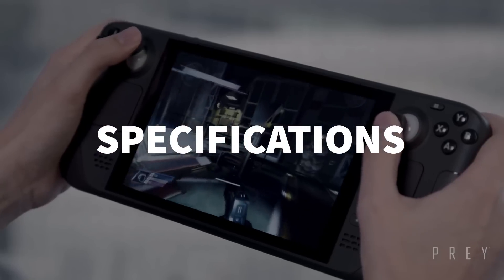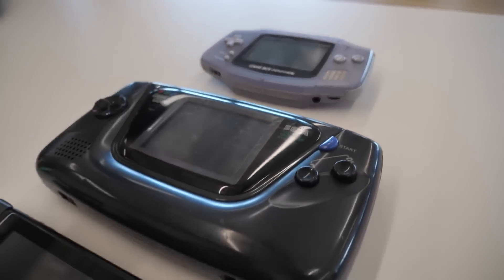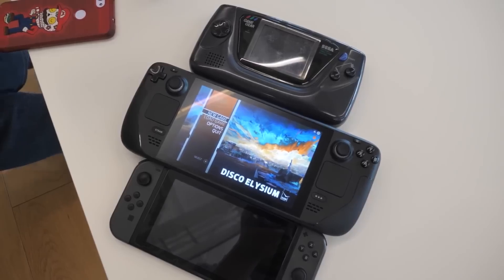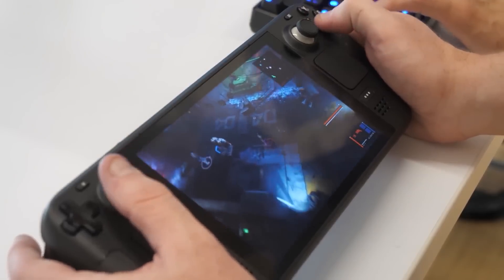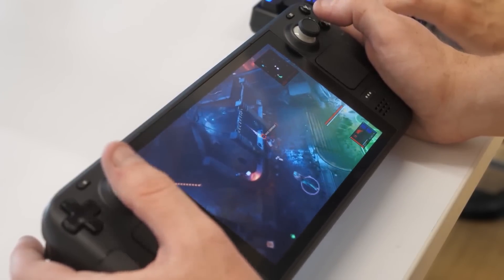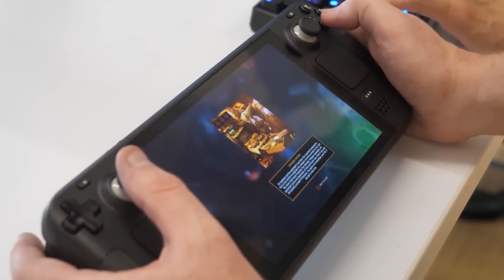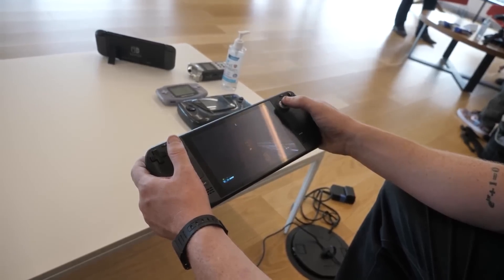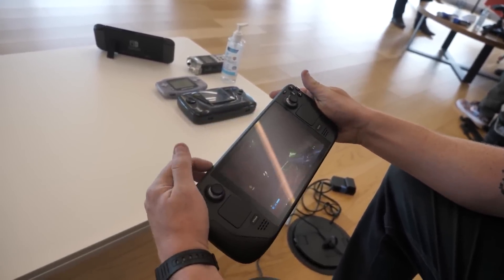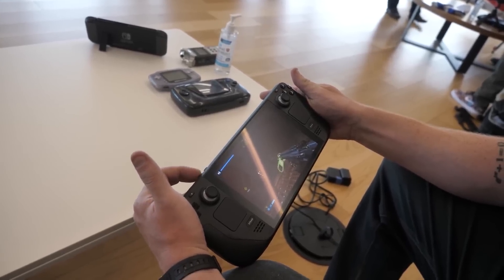As for the rest of the specifications, that's where the Steam Deck really stands apart from every other small form factor handheld PC. It's the only one, as of yet, equipped with a powerful AMD APU combining a Zen 2 CPU with an RDNA 2 GPU — the same GPU architecture that is inside the PS5 and the Xbox Series X and S.